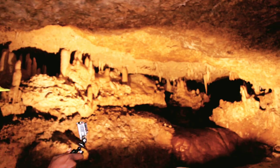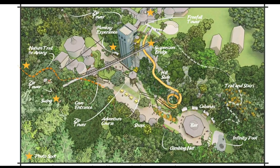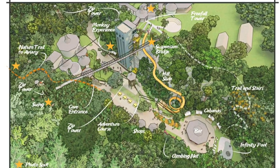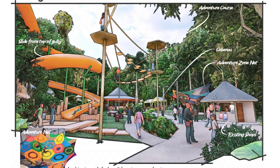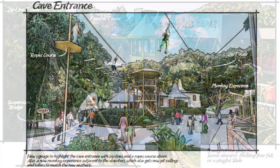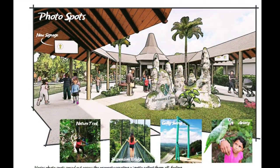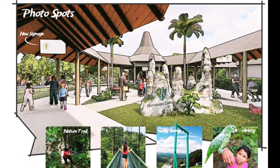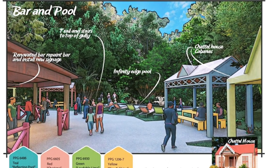Chaka has transformed the experience of Harrison's Cave by adding a multifaceted Ecoadventure Park, which will be developed over the next six to eight months. Experience the first ever dry slide down into the gully. There will also be free-fall towers, an infinity pool, and zip towers. So much more is to come.